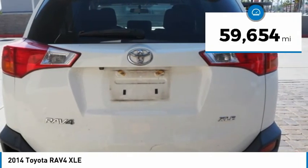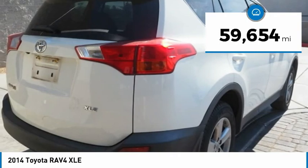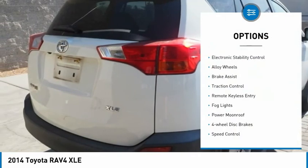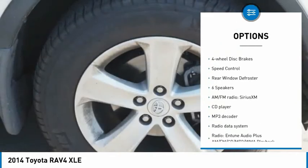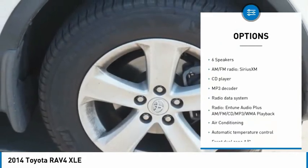This vehicle has less than 60,000 miles. Here are some of this vehicle's great options: electronic stability control, alloy wheels, brake assist, traction control, remote keyless entry, fog lights.